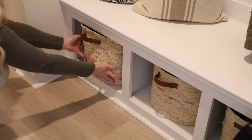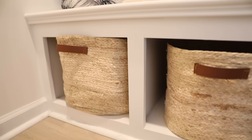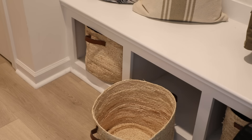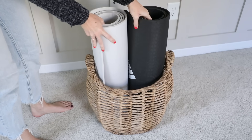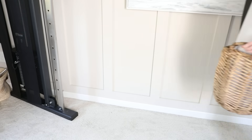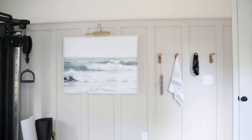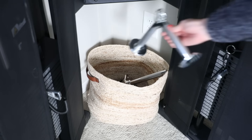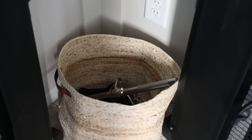Baskets are also a must in entryways and mudrooms — kids can each have their own basket for shoes. In our house, Kona gets one specifically for her portable water bowl and leash so it's right there when we leave for walks. Baskets are also great for items you'd otherwise have laying around the room; we use them for workout mats and overflow gym equipment in our workout room so everything is intentionally organized and clutter is stored away and out of sight.